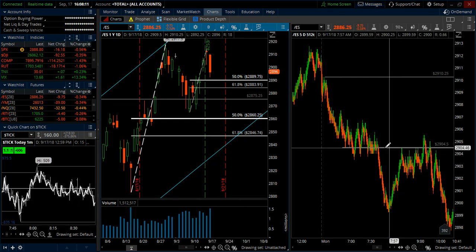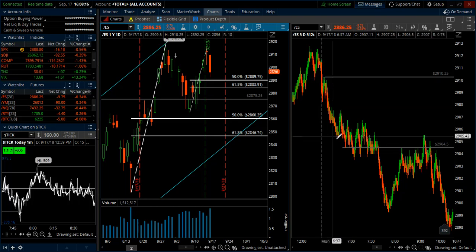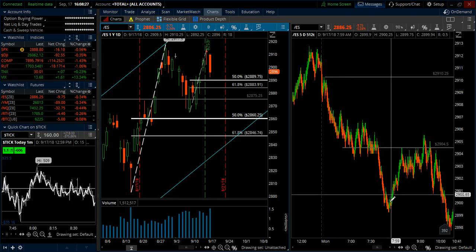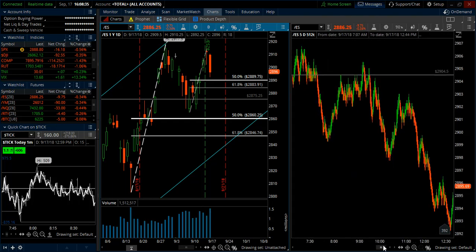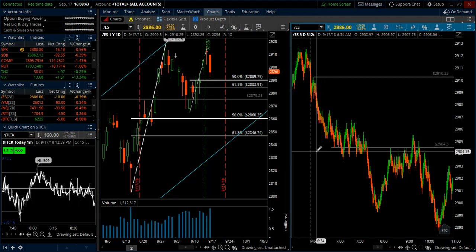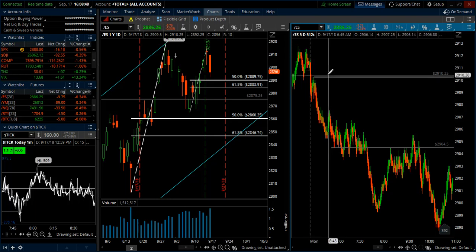Intraday today, one thing I noticed is that the first 30-minute range is a pretty strong tool. I just have the high and the low marked here of the first 30-minute range. You can see how we hugged the bottom of it for a while, then we broke down, then we bounced up to it, and what was support was then acting as resistance. And then we sold off from there into the afternoon. Marking the first 30-minute high and low can be a really helpful tool for any market that you're trading that follows New York hours.